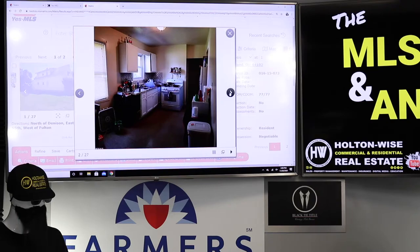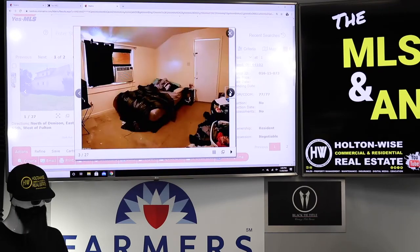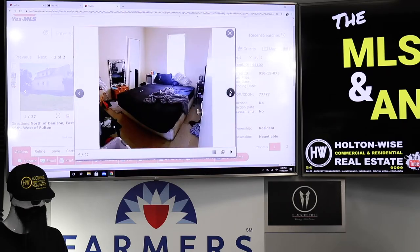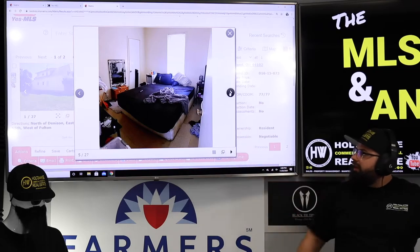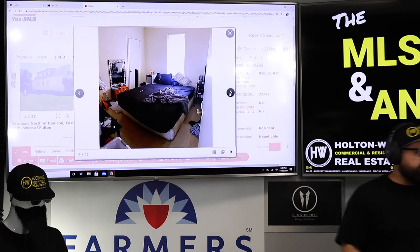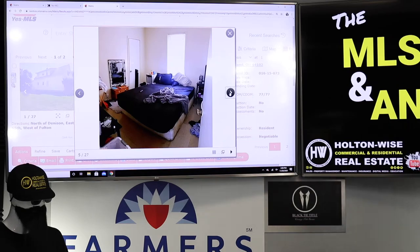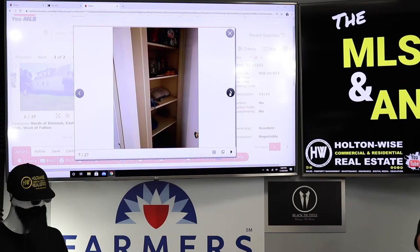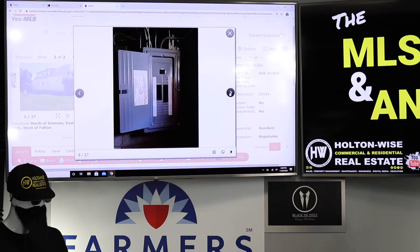Cruising through the pictures here — just typical what you see in these lower income apartments. Nothing fancy. Beds on the floor — that's common when you're in this asset class, in this type of rental range. That's what you get. A lot of times the nightstands are just milk cartons. That's what you get.